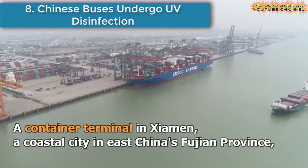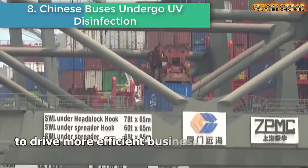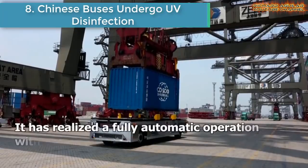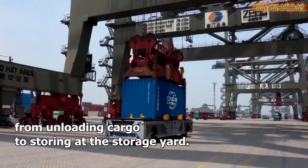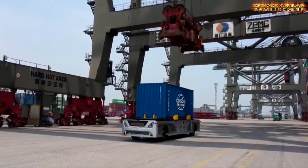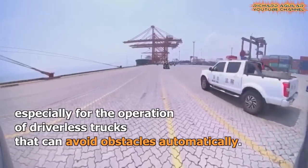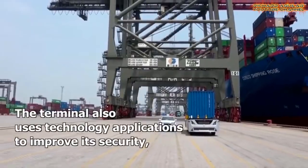Number seven is China's first all-5G-covered smart port, which has realized fully automatic operation. The Xiong'an Ocean Gate Container Terminal, China's first all-5G-covered smart port with 1.3 million square meters, has realized fully automatic operation with intelligent control of 5G technology for unloading cargo.